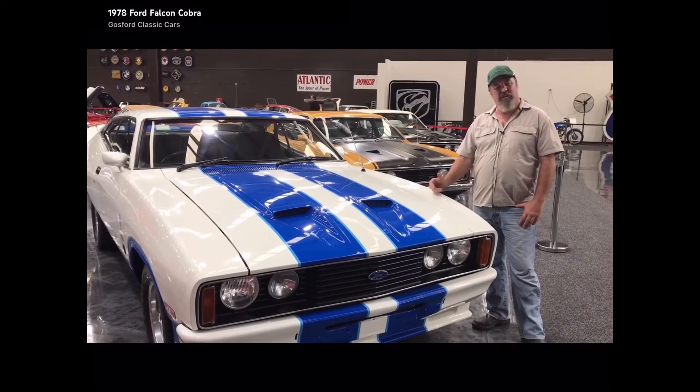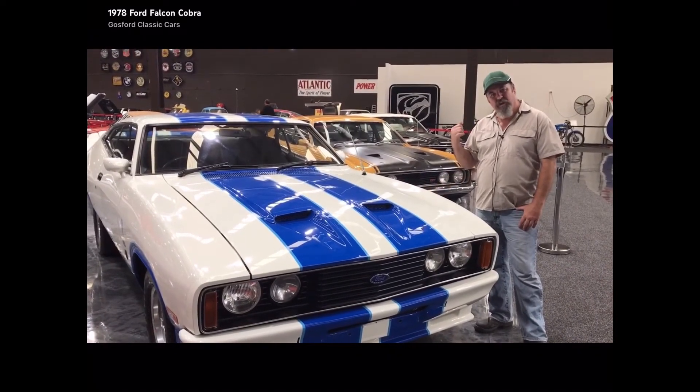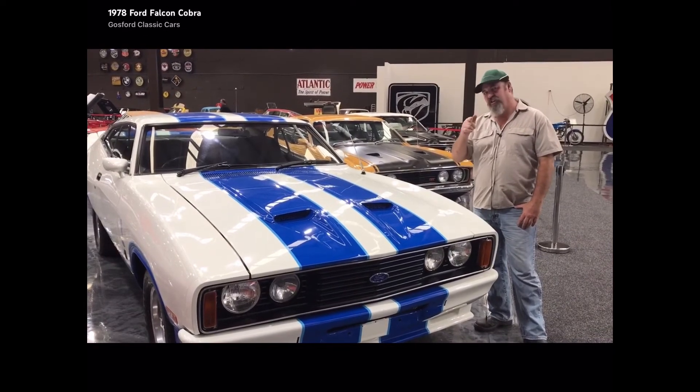I love the Cobra, it's one of my favourites — they look unbelievable. There's plenty more in the family to come down and have a look. See you here soon.